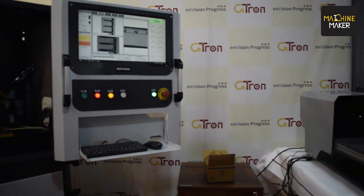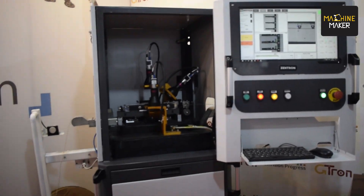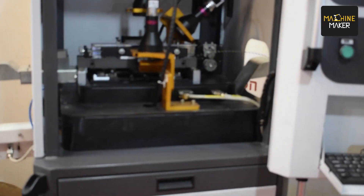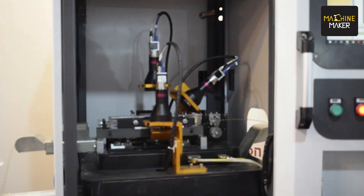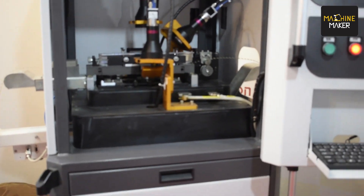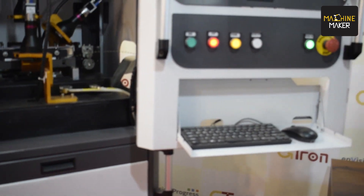We are a vision system inspection manufacturing company. We manufacture vision system inspection equipment both for precision components as well as for terminal manufacturing, and we have been in this business for the last almost 8 to 10 years. We are really very happy to be here at this IMPACT show — after a gap of almost three years, we are having a physical platform to exhibit our products.